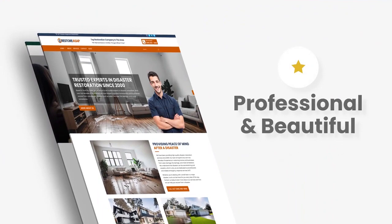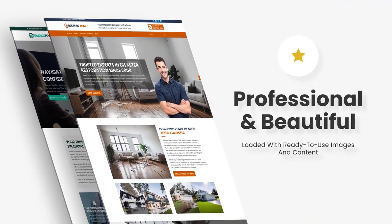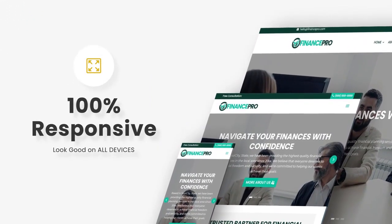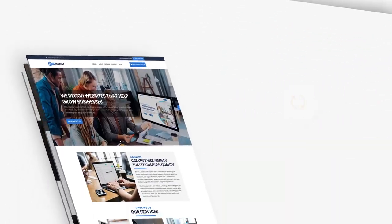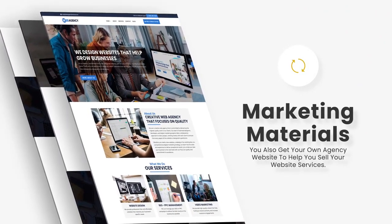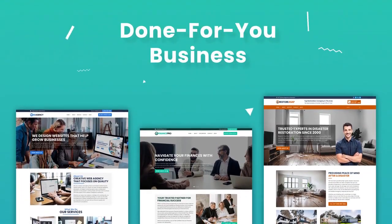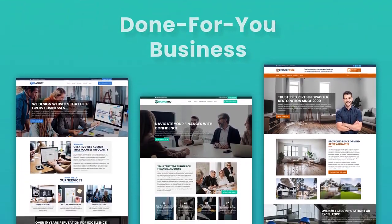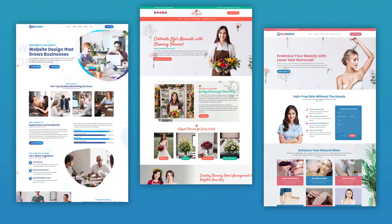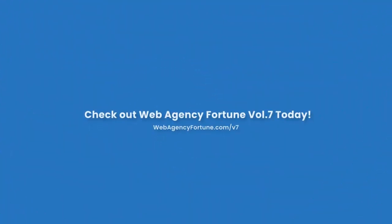The website design templates are professional, beautiful, and loaded with ready-to-use images and content. They're 100% responsive and look good on all devices. You also get an agency website to help you sell your website services. Web Agency Fortune is a done-for-you solution for a service with huge demand. In this special offer, you can get everything for the price of less than a WordPress theme. Check out Web Agency Fortune today.